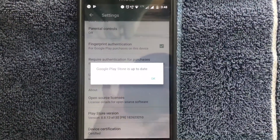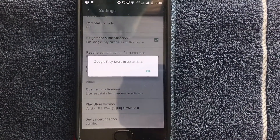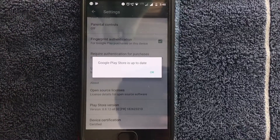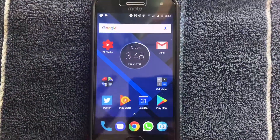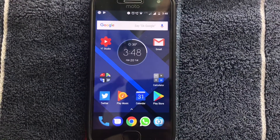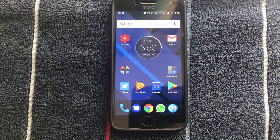You should get a pop-up saying 'Google Play Store is up-to-date' if your Play Store is already up-to-date. But if your Play Store is not up-to-date, it will show 'Google Play Store will be updated really soon.' Within a few hours, your Play Store should be updated.